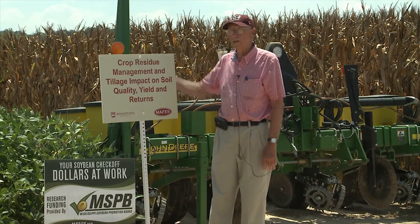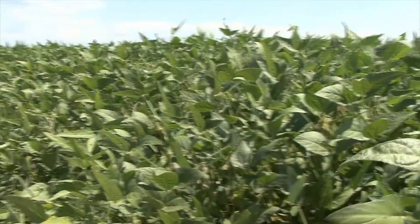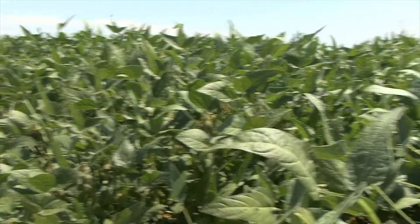This set the system up so we could rotate corn and beans. This area right here, next to it will be corn, and we'll flip over and do soybeans on the other side — same tillage systems involved.